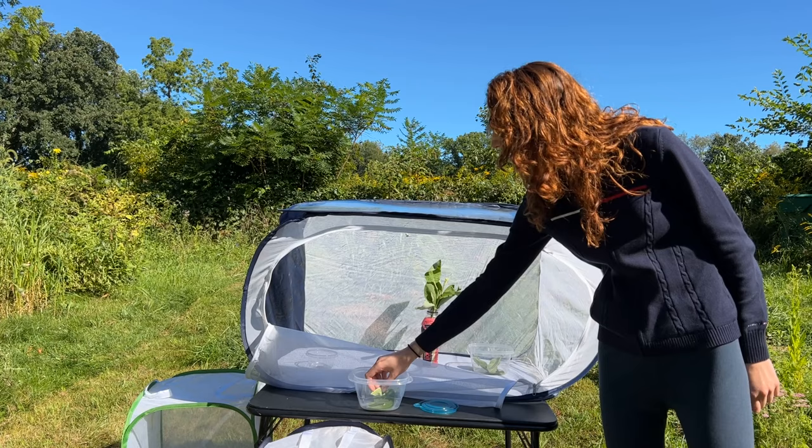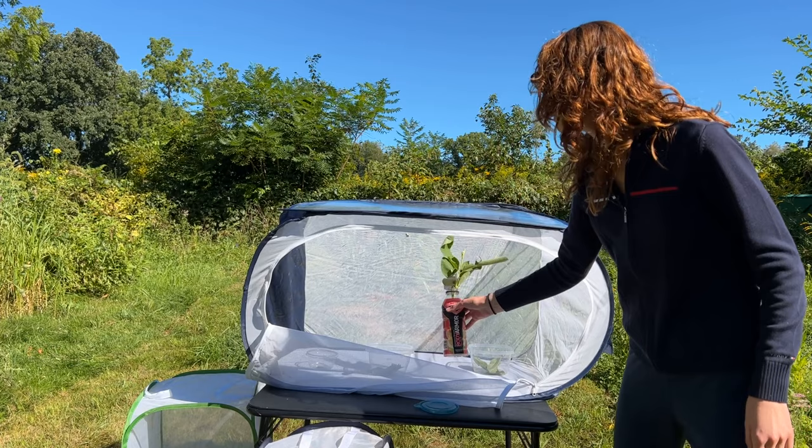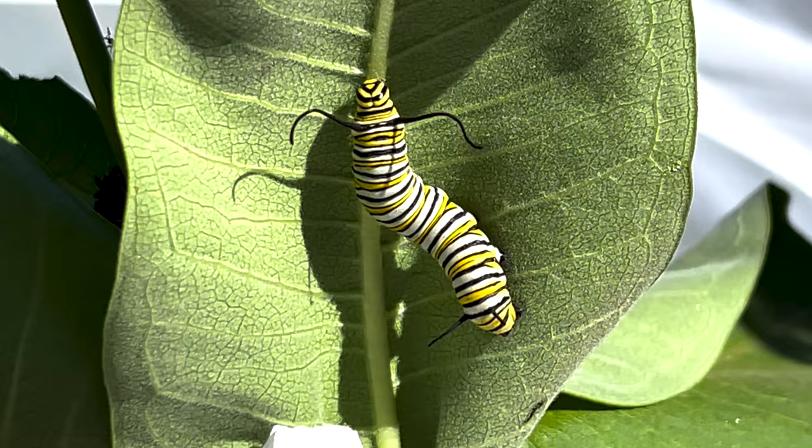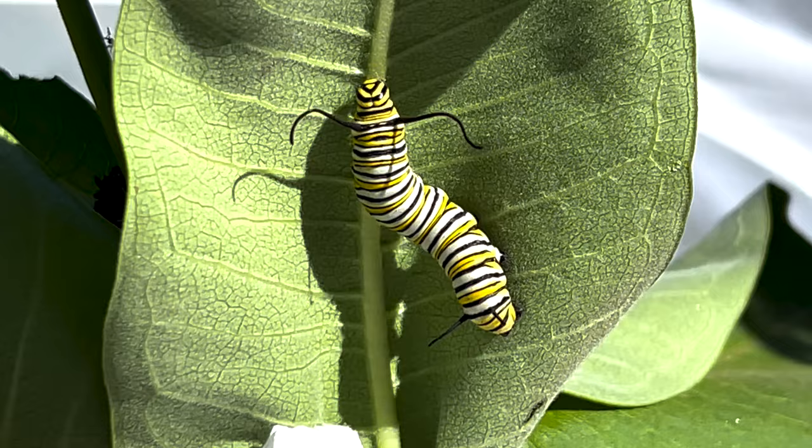You have more sizes of caterpillars in this enclosure — they get even bigger. We've got one right here. This one is in his final instar; he is almost fully grown as a caterpillar with just a little bit of mass to put on. Sometimes people say they saw monarch caterpillars on their milkweed and then they were gone — so what's happening when that occurs?